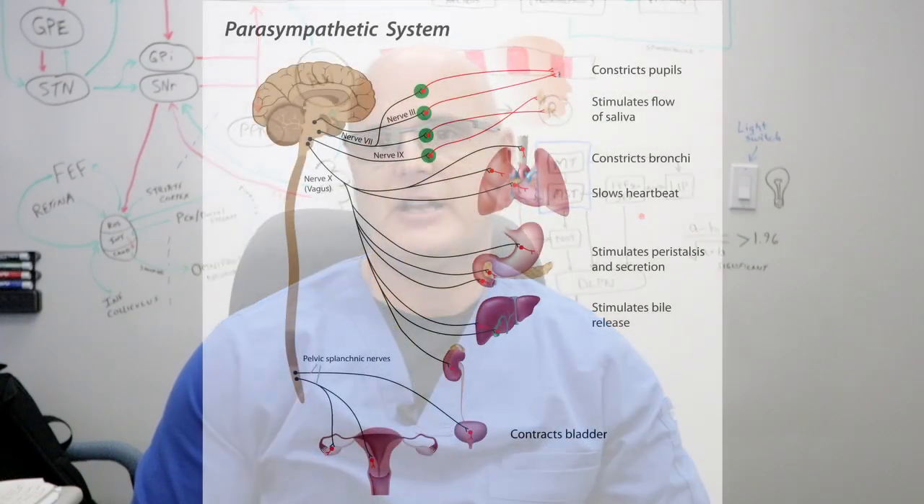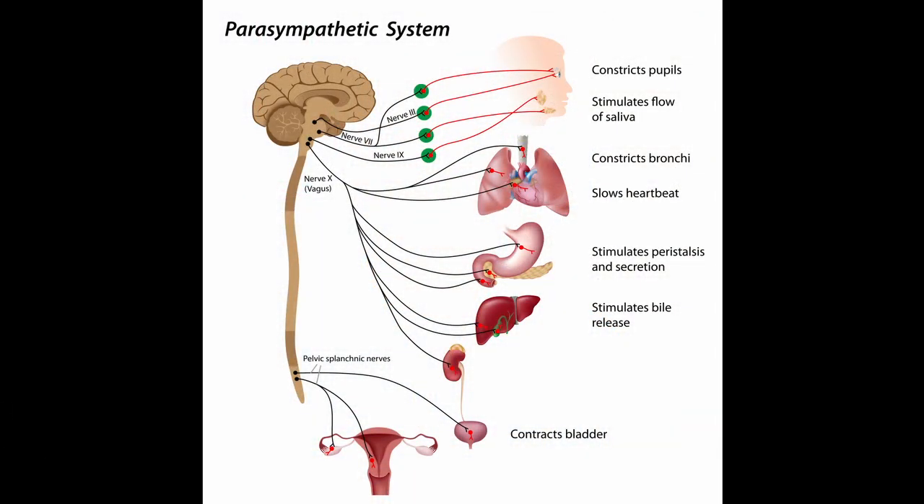The parasympathetic system is the rest and recovery and refueling system. It drives things like digestion, relaxation, sleep, and decreases the heart rate and blood pressure. It constricts our pupils and generally dulls our senses.